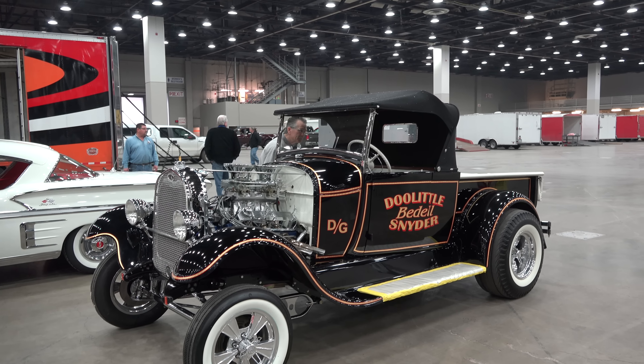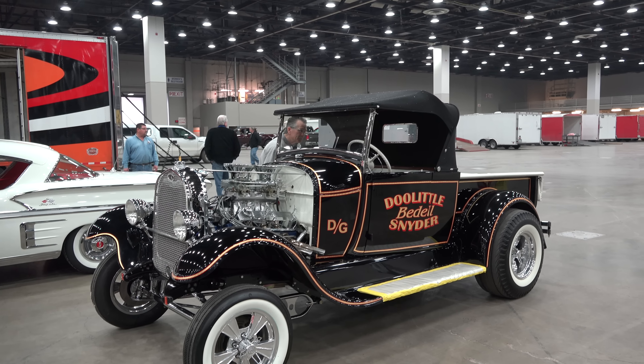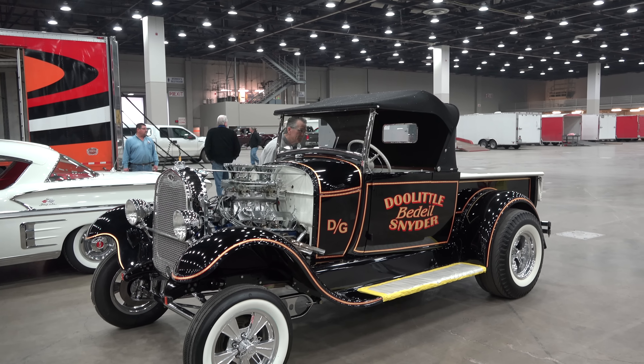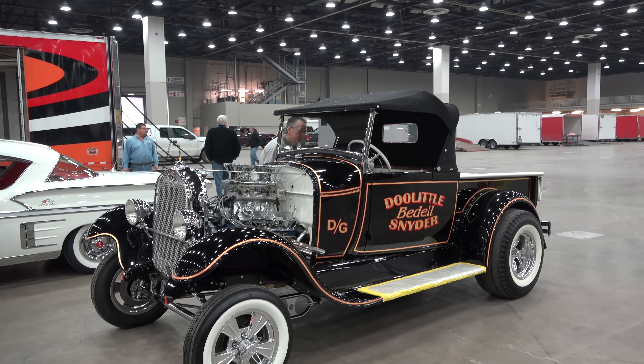Nothing but cool, and you got to know that — this is really cool. Nice job, guys. Like I said, it's one of the ones that makes me smile. So there you go, from Detroit Autorama 2017 — a '29 Ford pickup truck gasser. How cool is that? Hope you all enjoyed it, see ya.